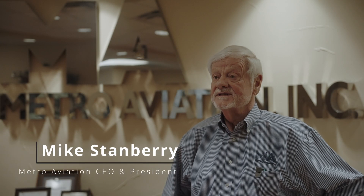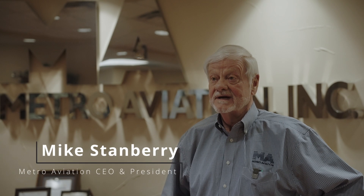Hello, my name is Mike Stanbury. I'm the CEO and President of Metro Aviation and I am delighted to be able to start this video off with a deep dive into what Metro is capable of doing in the completion world — both EMS, law enforcement, and even military-type completion work. We've been in this business for 42 years and it's been a delightful and fun ride. Please enjoy the ride as we go along on the completion capability of Metro Aviation.